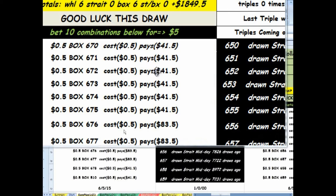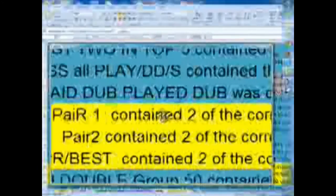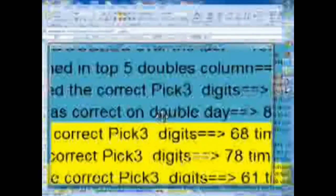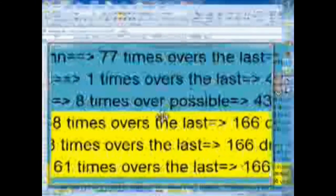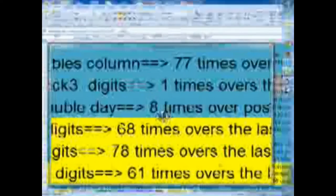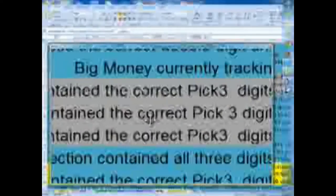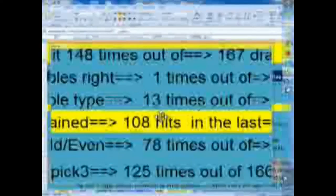One thing about the generator — it's really good at picking pairs. I track many things throughout a set of draws. In this case, we have 166 draws that we're tracking, and you can see that my pair algorithms are pretty successful. Combined, they give me an overall set of 20 pairs that each of the players or algorithms uses to formulate its set of hits — its set of 10 combinations.